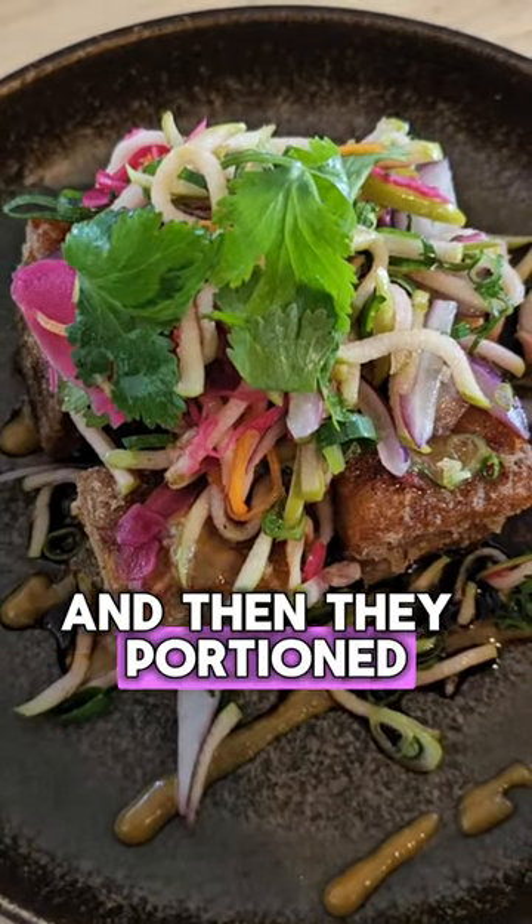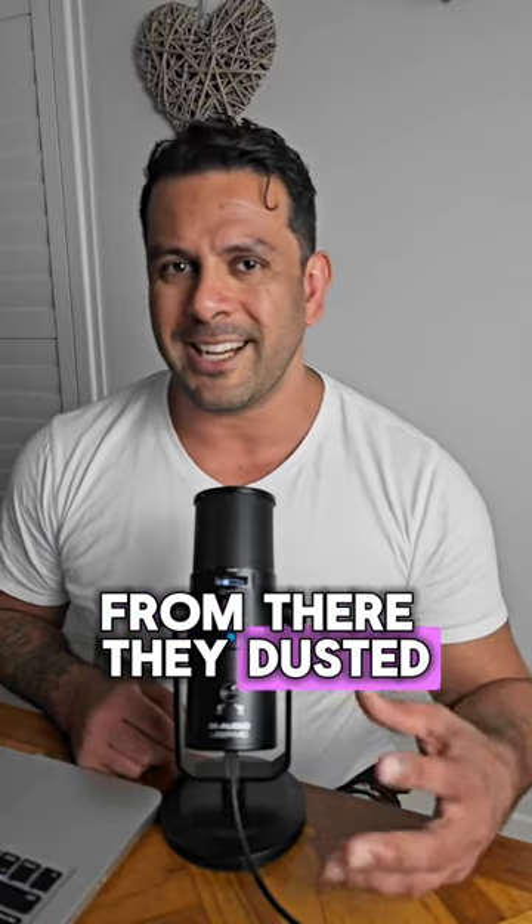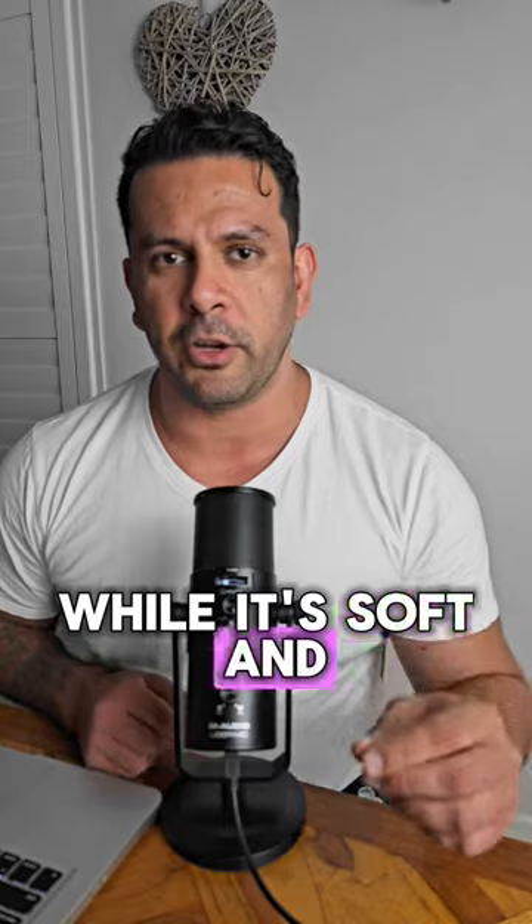And then they portioned it up after cooling it down into these lovely little cubes of pork. From there, they dusted it in what looks like potato starch or cornstarch and deep-fried it to bring out that crispiness, getting the heat into the center while it's soft and gooey in the middle.